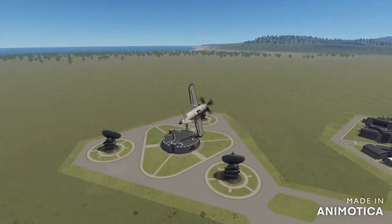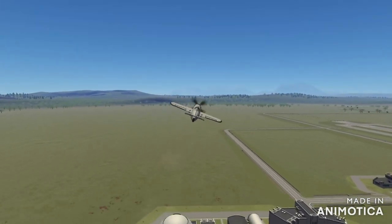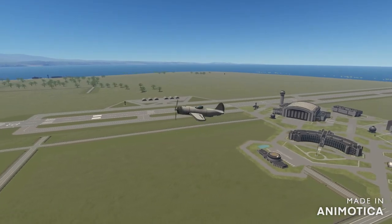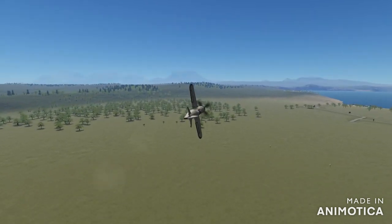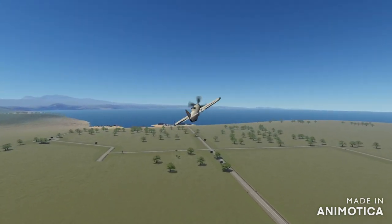It had a crew of one person, a length of 36 feet, a wingspan of 40 feet, a height of 14 feet, and a wing area of 300 square feet. Its range was over 1,000 miles, and a service ceiling of 42,000 feet.